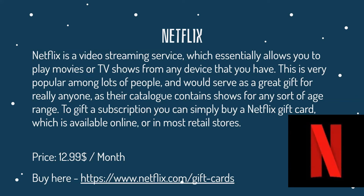Netflix is a video streaming service which essentially allows you to play movies or TV shows from any device that you have. It's very popular and would serve as a great gift for really anyone, as its catalog contains shows for really any age. To gift a subscription, all you have to do is buy a Netflix gift card, which is available online or in most retail stores. The monthly membership costs around $13.